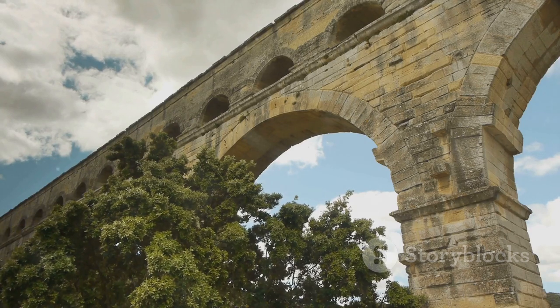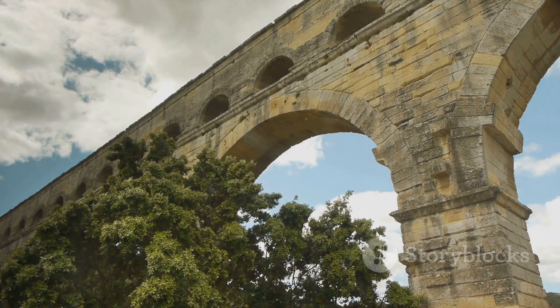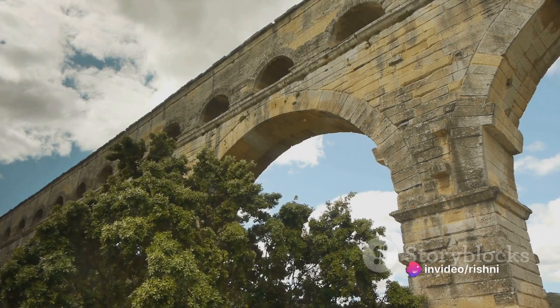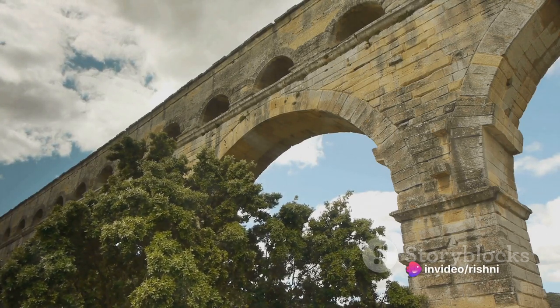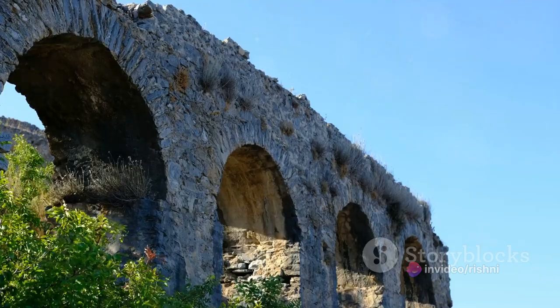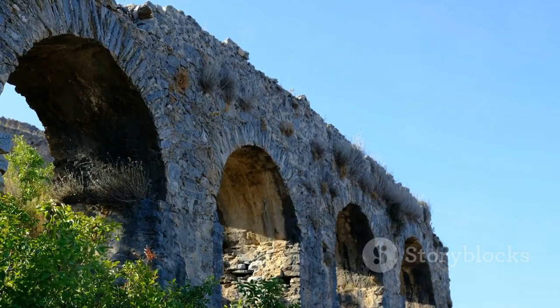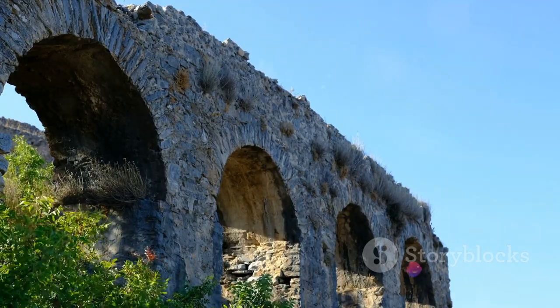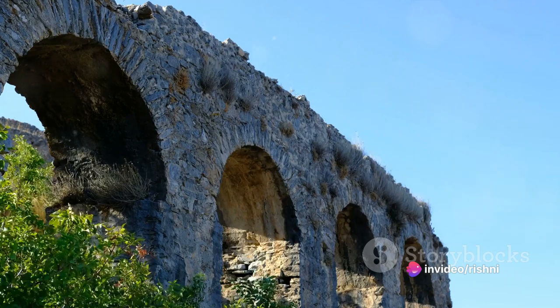Today, the Pont du Gard stands as a UNESCO World Heritage Site, a testament to the engineering prowess of the Romans and a lasting legacy of their rule. It continues to captivate us — a silent witness to the past, reminding us of the remarkable achievements of those who came before us.